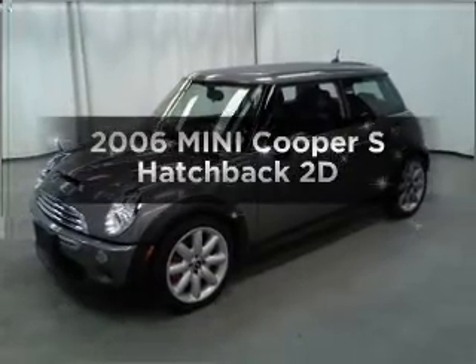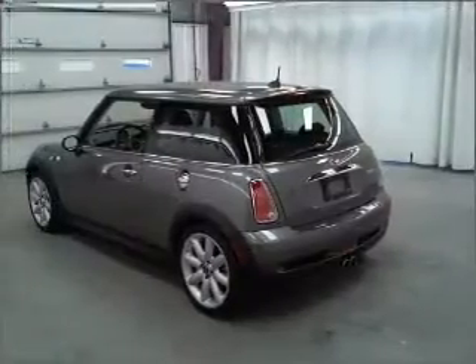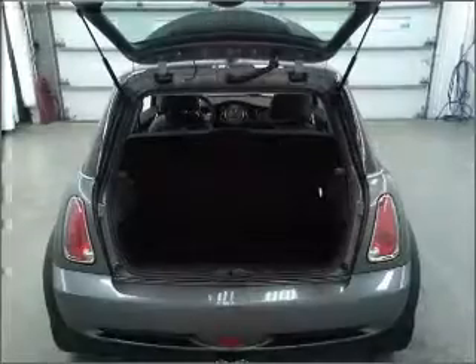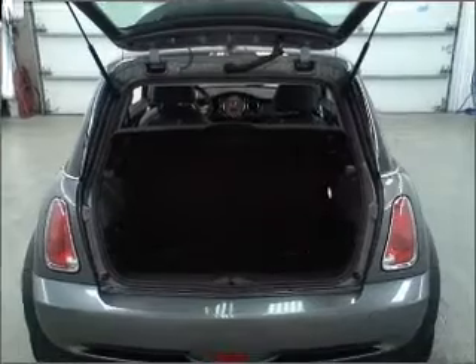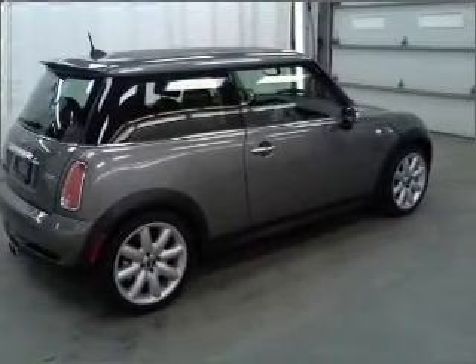Presenting the 2006 Mini Cooper. Find everything you want in a ride under one roof with this vehicle. With a reliable engine that gives you more control with its manual transmission. Premium wheels lend a distinctive appearance. You will appreciate the safety feature of anti-lock brakes.